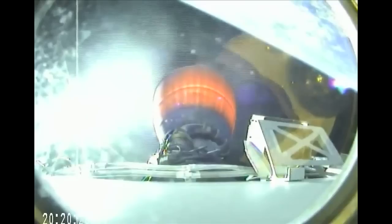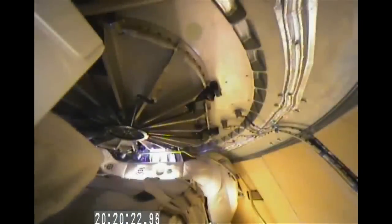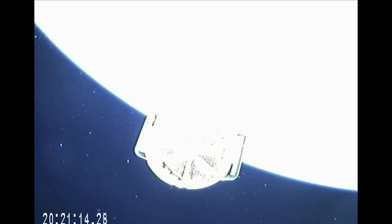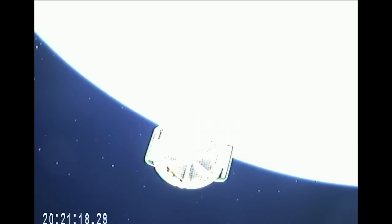Everything performing as planned on the second stage burn from the Falcon 9, delivering Dragon into space. And we have SECO-1 — second stage engine cutoff, right by the clock. Cape LOS. Acquisition of signal in Newfoundland, Canada. Standing by for Dragon separation in 10 seconds. And a great view of the Dragon spacecraft departing the Falcon 9 second stage on its way to the International Space Station, with solar array deploy upcoming in about 2 minutes.